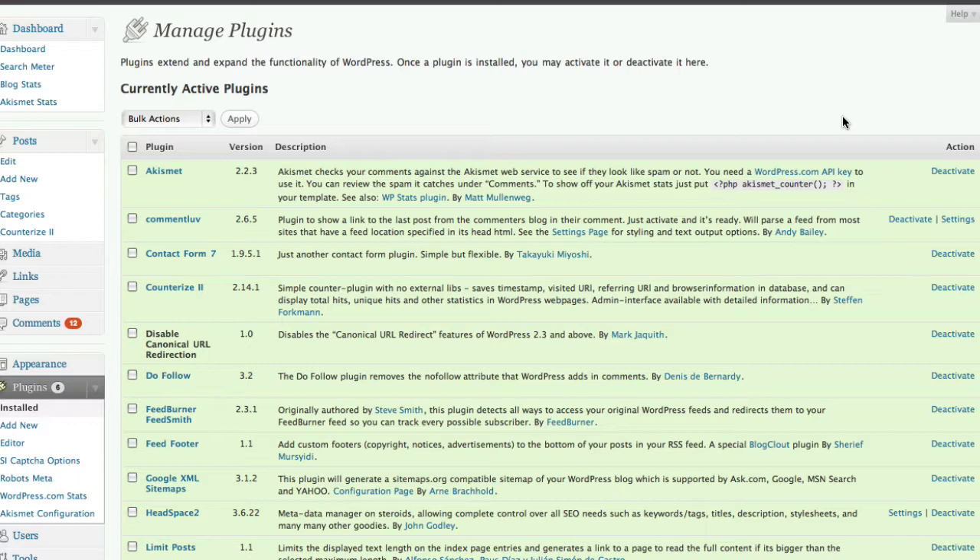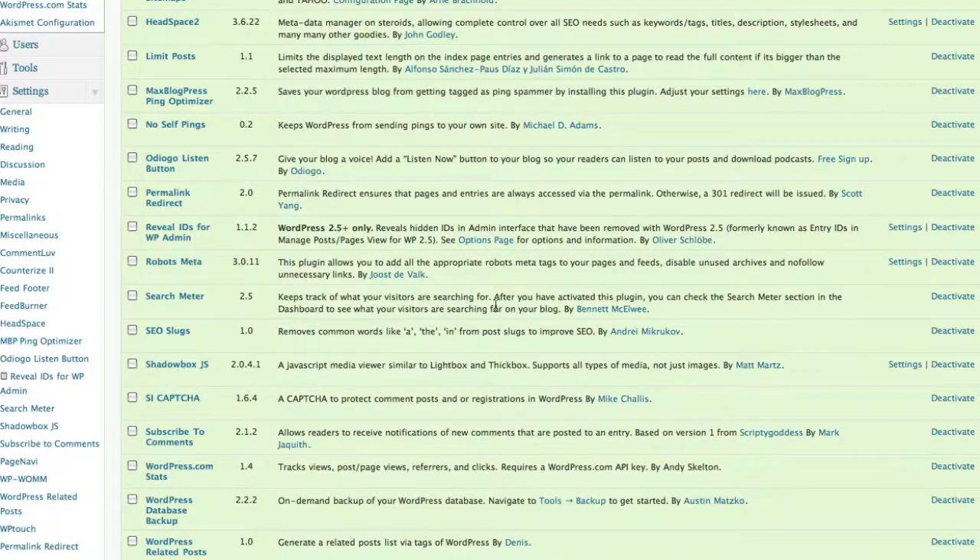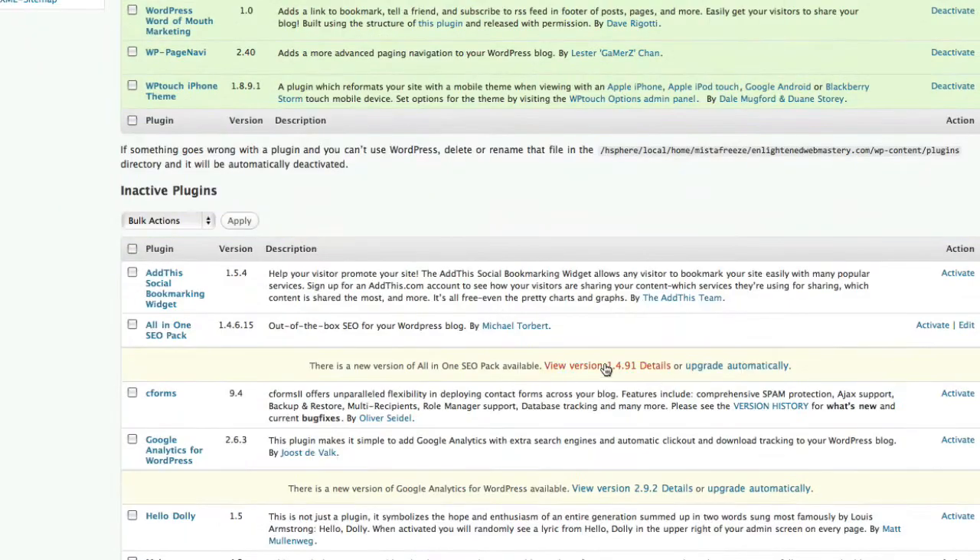First, log into your dashboard and look for the section titled Plugins, which is located underneath Appearance in the third module. From here you're going to see a number, and when you see that number, that means you have a certain amount of plugins you need to update. Scroll down until you see a notice that says there is a new version of the plugin available, and click the 'upgrade automatically' button.